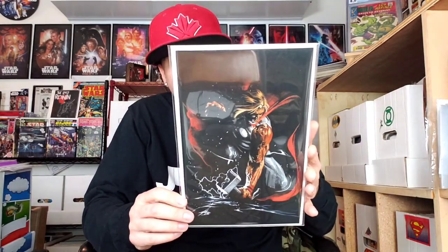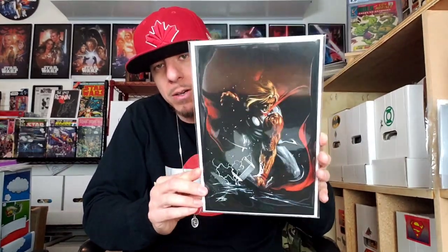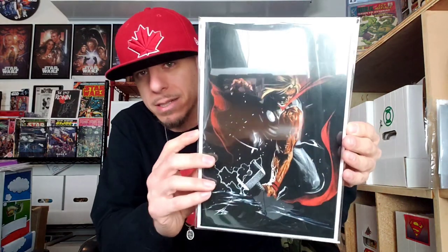This was sent from awesome friend and friend of the channel, Simon R. This is an exclusive virgin cover variant from IG Comic Store of Thor number five — the first appearance of Black Winter. Look at that beautiful cover. Big shout out to Simon, thank you so much for this book. It even has a certificate of authenticity — 466 out of 600 copies. Beautiful cover; it doesn't say the artist on the certificate, but still very, very beautiful.